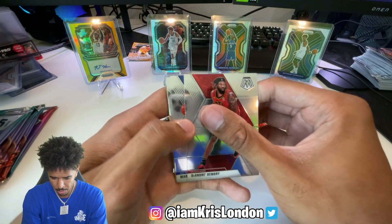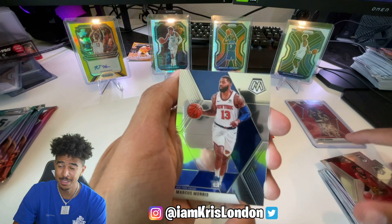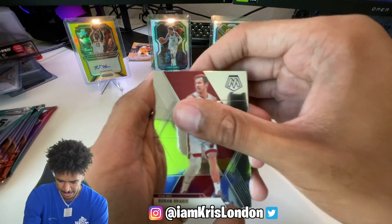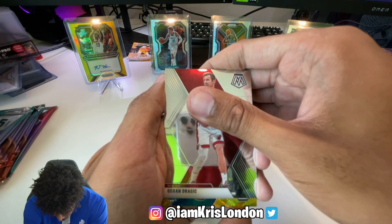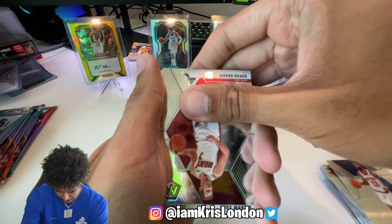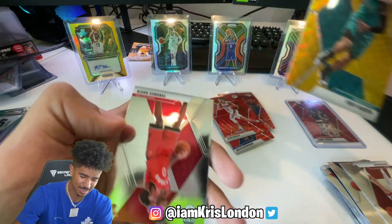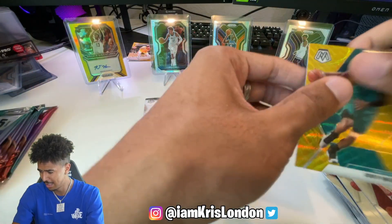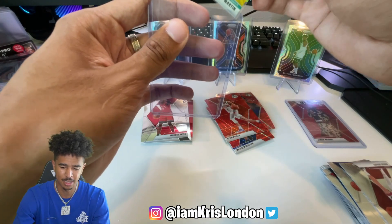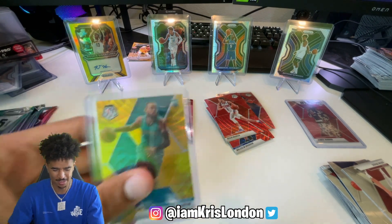Oh my god, we got a gold wave, ladies and gentlemen! I saw that it was an NBA debut - who's it gonna be? Is this the top of the card? It is a rookie - Cody Martin, Cody Martin gold wave! And Terrence Davis too. We'll top load this. Any Cody Martin fans out there?